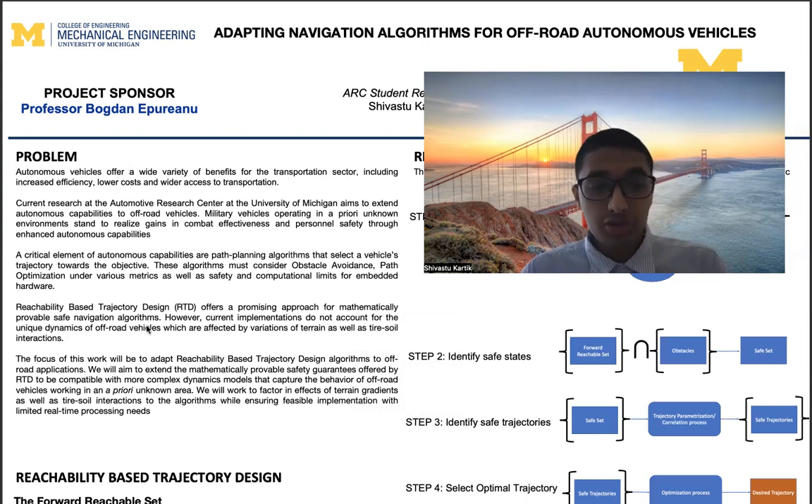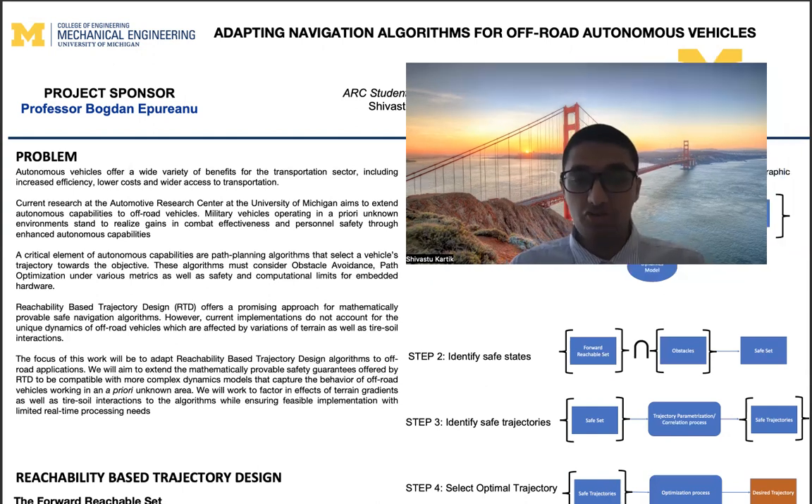A class of algorithms called reachability-based trajectory design, developed at the University of Michigan, offers a promising approach for mathematically provable safe navigation algorithms. However, the current implementations of this strategy do not account for the unique dynamics that off-road vehicles are subjected to by terrain variations, as well as interaction of the tires with different soil types. My work in this honors project is to adapt reachability-based trajectory design algorithms to these off-road applications.